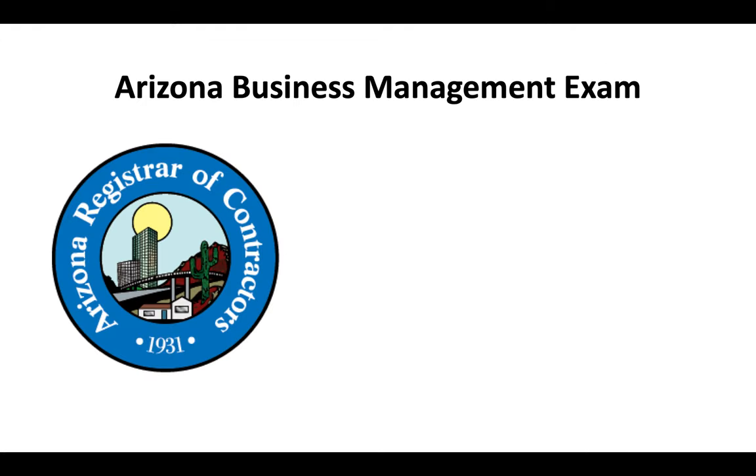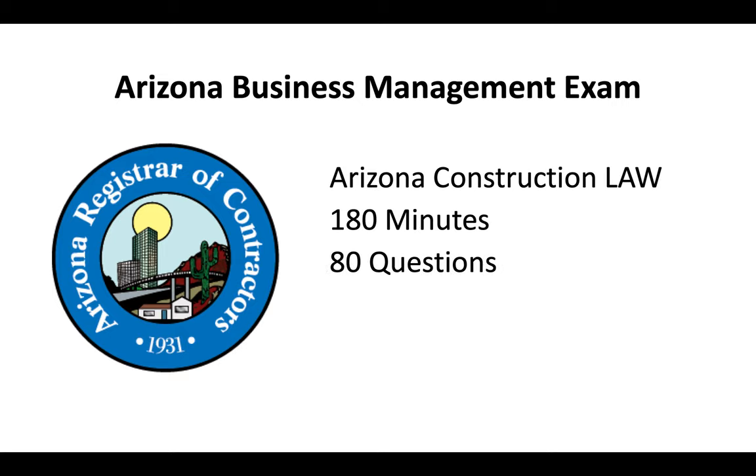All contractors have to pass the Arizona Business Management Exam. It's an Arizona construction law test — 180 minutes, 80 multiple choice questions, and you need a 70% passing score.